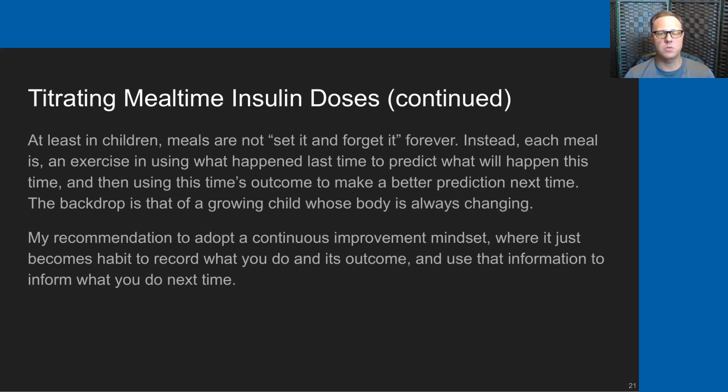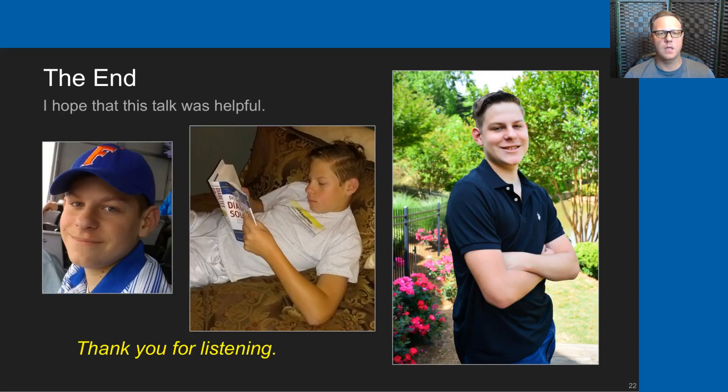At least in children, meals are really not set-it-and-forget-it, at least not forever. Each meal is an exercise in using what happened last time to predict what will happen this time, and then using this time's outcome to make a better prediction for next time — all against the backdrop of a growing child whose body is always changing. As parents we must always adapt, and my recommendation is to adopt a continuous improvement mindset where it becomes habit to record what you do and what its outcome is, and use that to inform what you do next time. That's the end of my talk — I hope it was helpful. Thank you very much for listening.